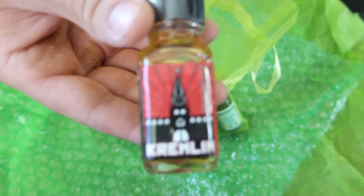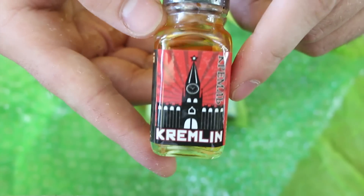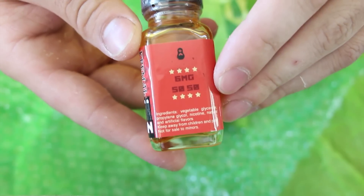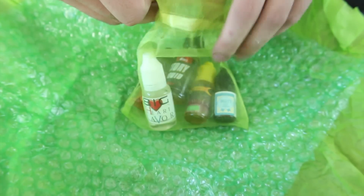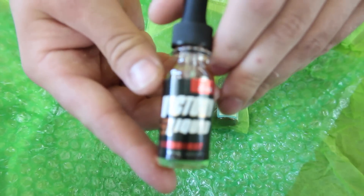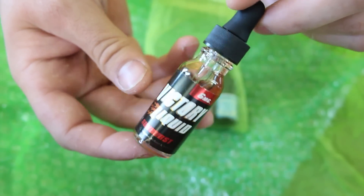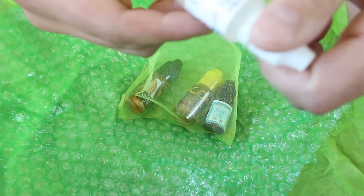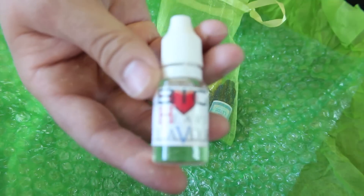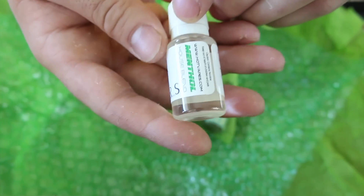So this is a 30ml — this is from the People's Vape Kremlin. Next up, Victory Liquid Sunburst — nice little 15ml bottle there. And this is a 17ml, Big Heart Flavors House Blend Menthol.